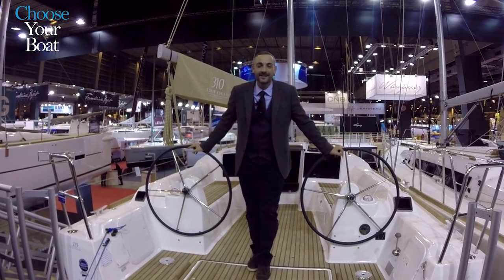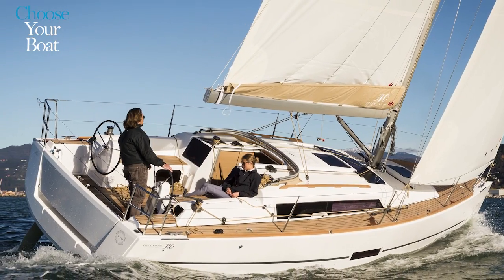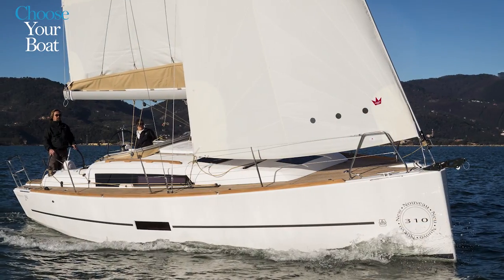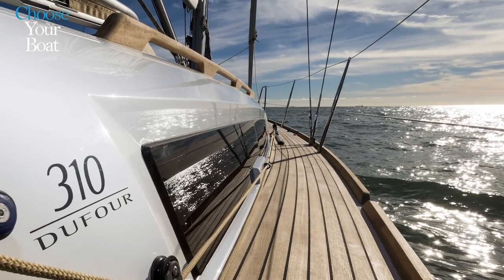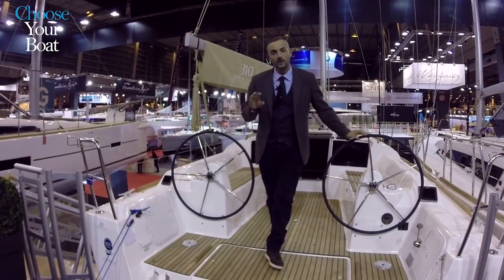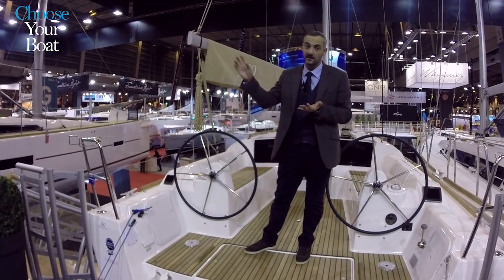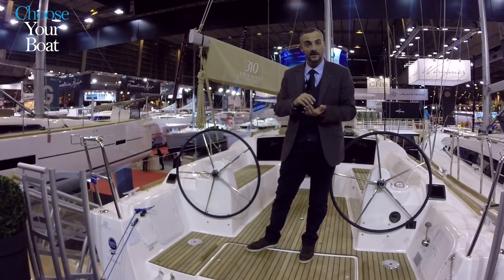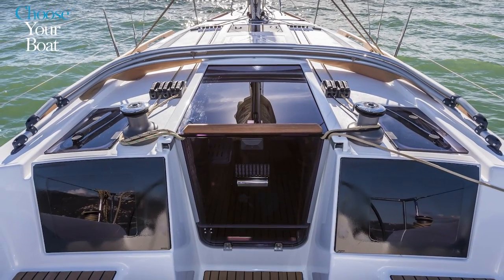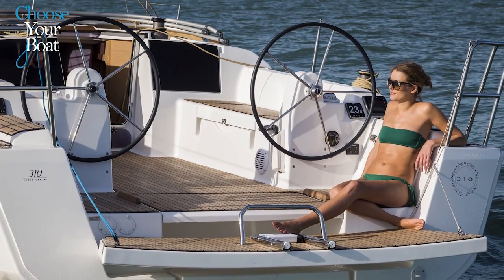Welcome everybody to the Grand Large 310 from Dufour Yachts. This is the smallest boat that we have made in the last 20 years and was one of the most complicated projects we ever approached, because trying to fit all the details of our range of boats — starting from the 156 as the smallest — was really a big challenge. I will guide you through all the details to prove that this is as good as the bigger ones, just slightly smaller.